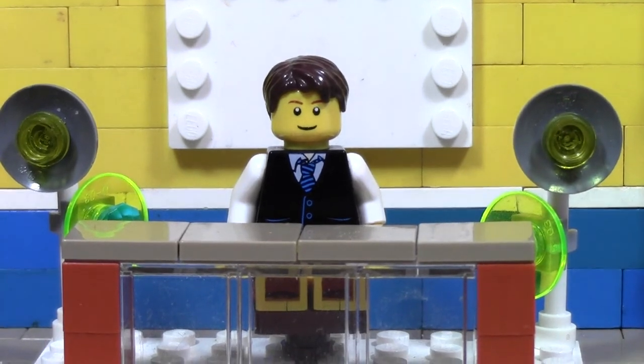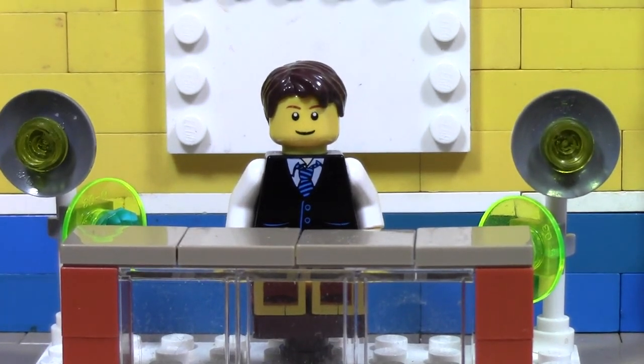Now for today's question. I was talking about a convention earlier, and today's question is: have you ever been to a Lego convention? Yes or no? If so, what was it? Where was it? How did you feel about going to that convention? Did you like it? Would you go to another one? Or even, which convention is your favorite Lego convention?